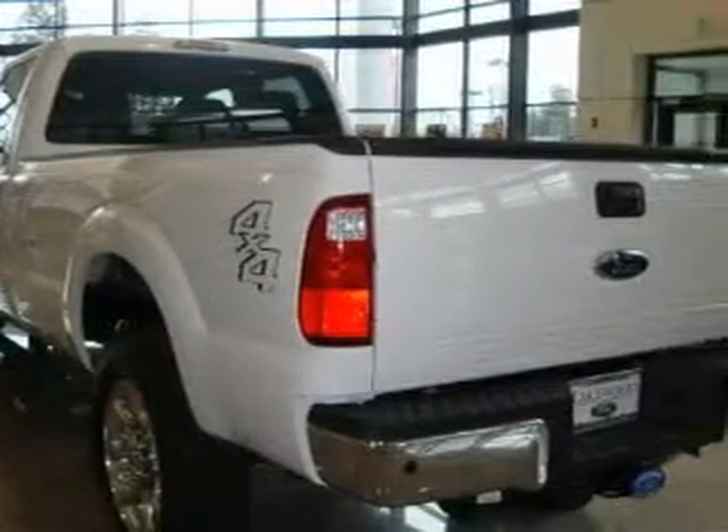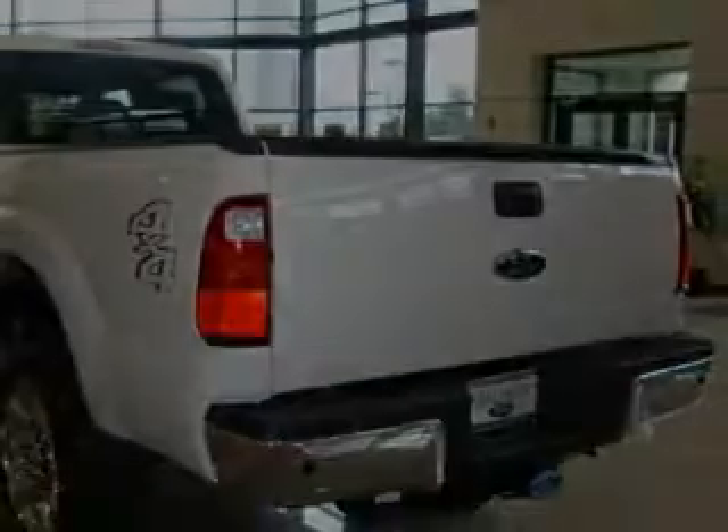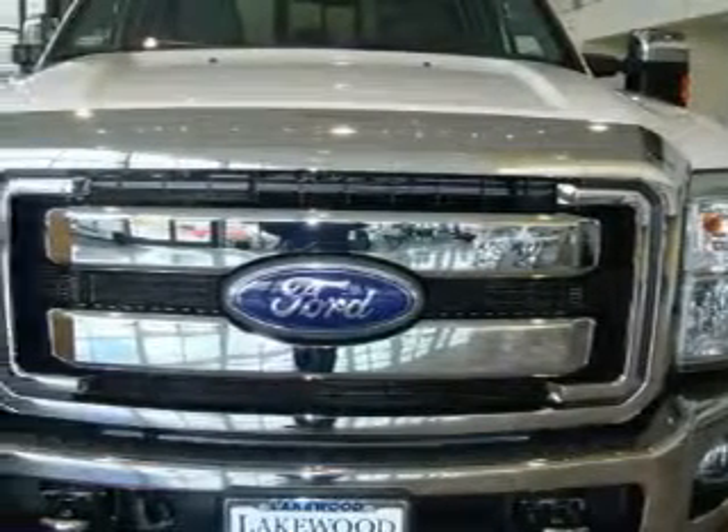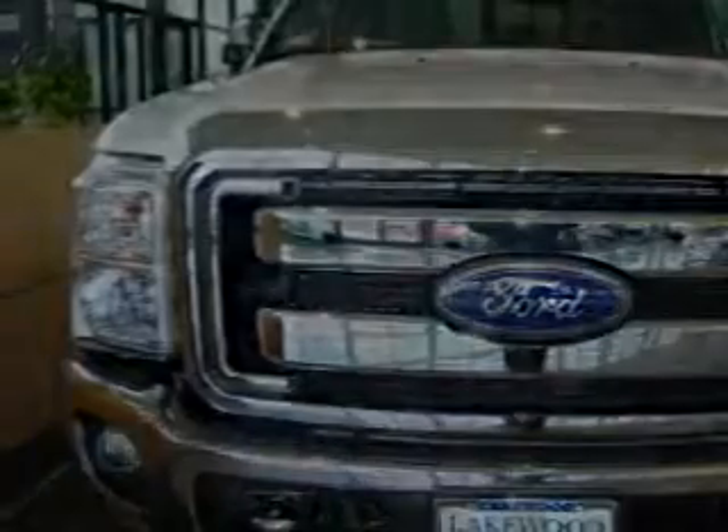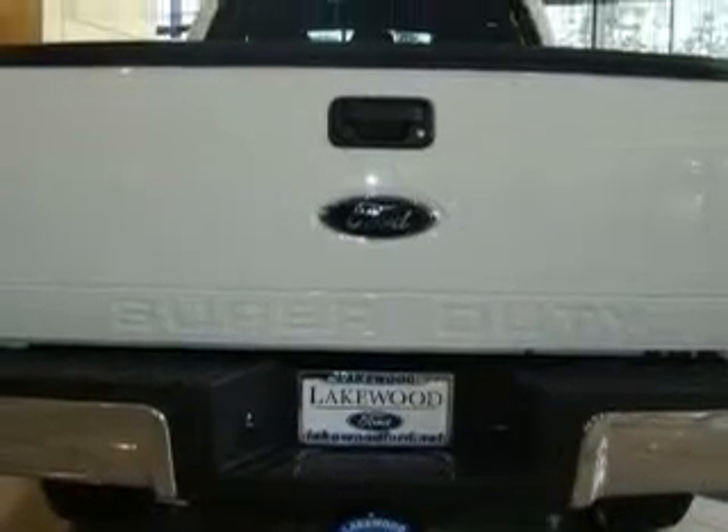It has a 6.7 liter 8-cylinder engine, automatic transmission, and 4-wheel drive. Its top features include a CD player, and this automobile's stylish design always looks great.